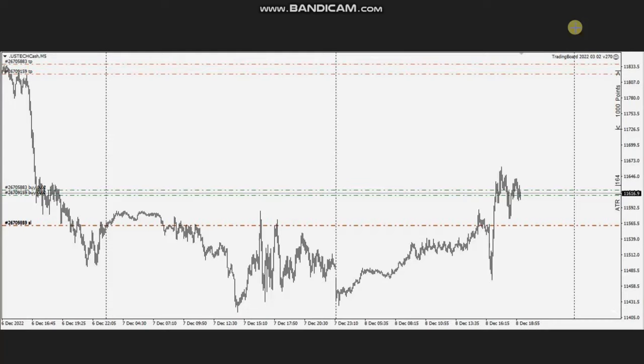Hello everyone. I'd like to share with you a few trades posted on Thursday, 8th of December 2022. This trade was shared by MH, who's trading Nasdaq CFD. As you can see here, there was a rejection at the support area, the price got rejected, the trend line broke, and you can see an uptrend channel in the five-minute chart.